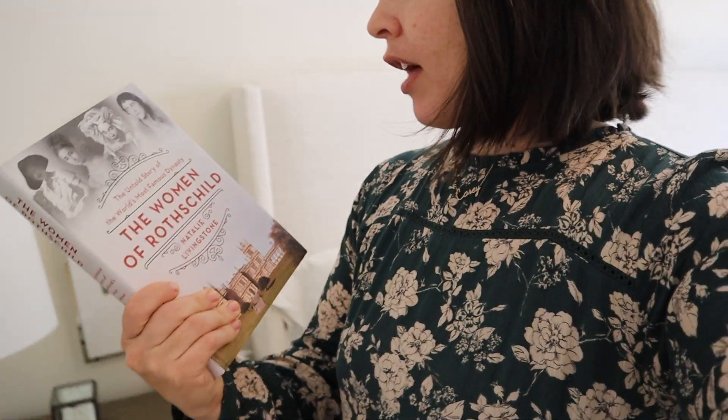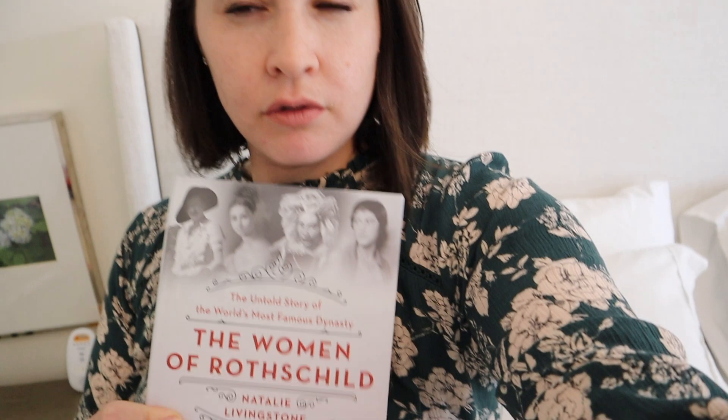I also wanted to talk to you guys about the new book I've been reading at night, which is The Women of Rothschild. I thought you guys would find this really fascinating because if you don't know the Rothschild family, they're a very, very famous family. The men in the family have all done amazing, remarkable, noteworthy things, but what the book is about is the women of the family and how they actually were quite remarkable themselves. Let me just read you the little blurb from the back.